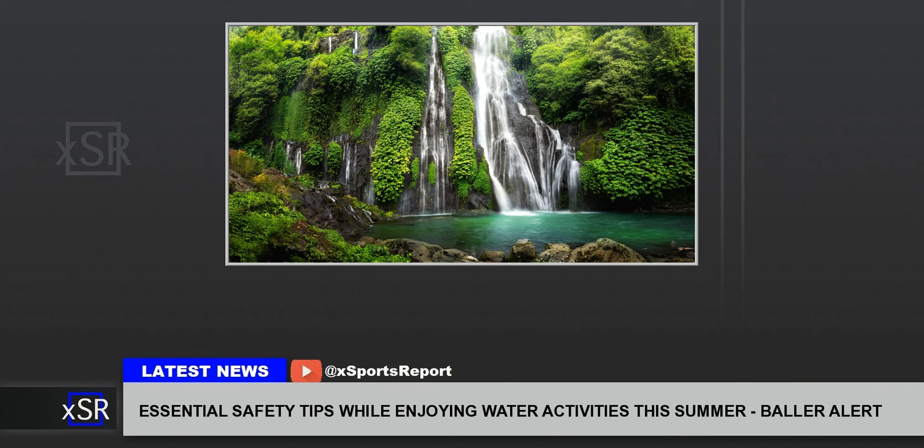As the summer sun invites us to cool off in refreshing waters, safety should be the top priority for all aquatic adventures. Whether you're planning to spend your days at the beach, by a pool, or on a boat, knowing how to stay safe can greatly enhance your summer experiences. Here are some crucial water safety tips to keep you and your loved ones protected this summer.